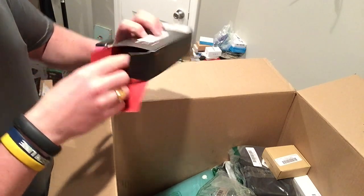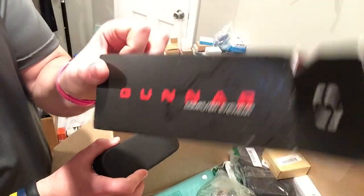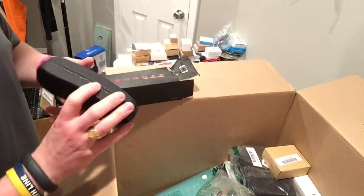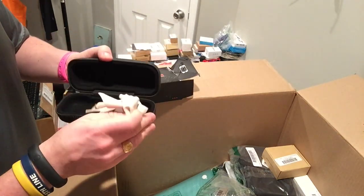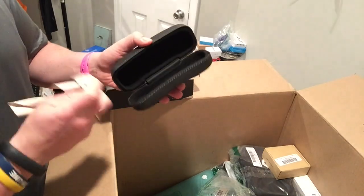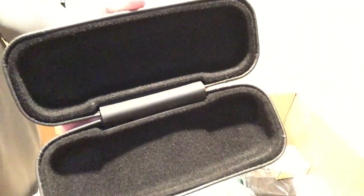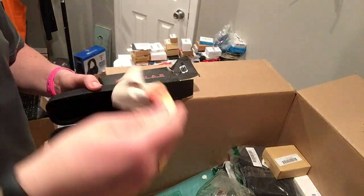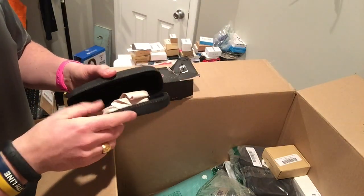Computer eyewear. You ever heard of that? Gunner? No idea what computer eyewear is and I would love to put them on but there's nothing in it. Who knows — someone might want the case and cloth. We will see.